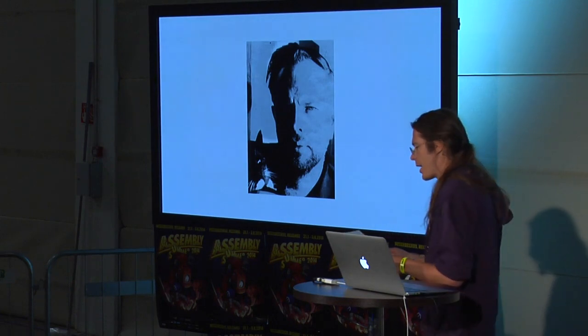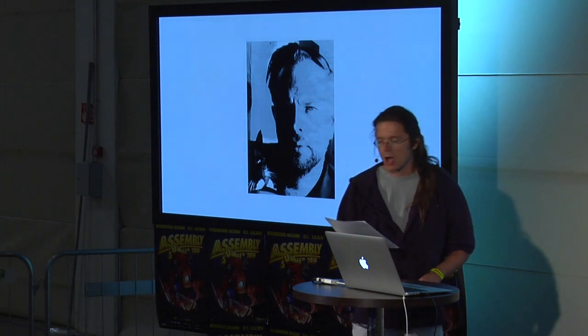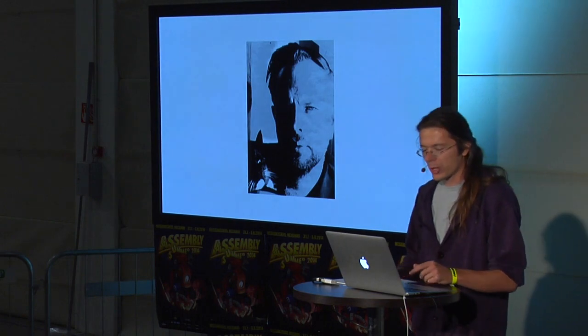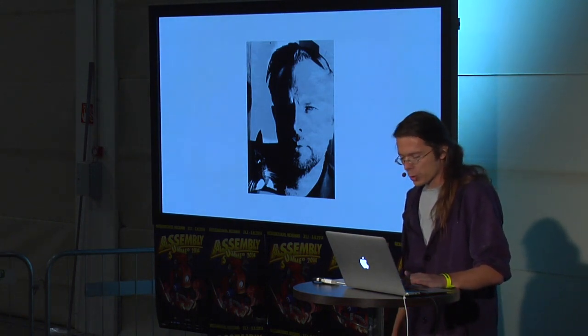In 1959, Philip K. Dick's story 'Time Out of Joint' features a character trapped within an artificial reality that resembles small-town America in the late 50s — turns out to be some kind of government simulation.